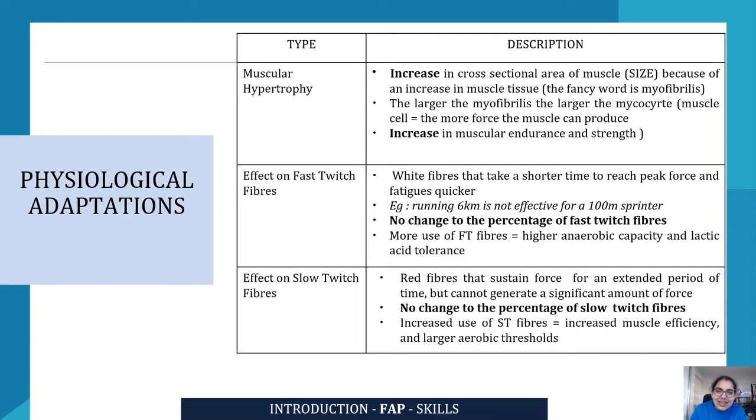Slow twitch fibers are red fibers that sustain force for an extended period of time but cannot generate a significant amount of force. There is no change to the percentage of slow twitch fibers as a result of training. However, increased use of slow twitch fibers will lead to increased muscle efficiency and larger aerobic thresholds. For example, calf muscles tend to have more slow twitch fibers because they are used continuously throughout the day for standing and moving around.